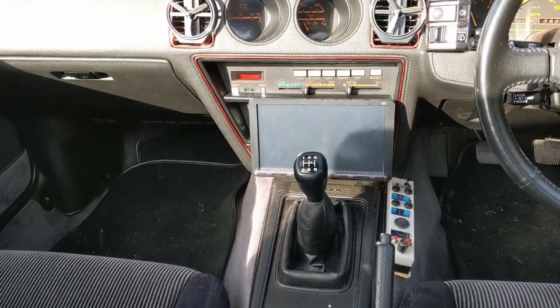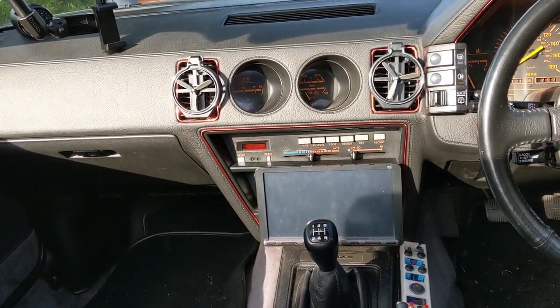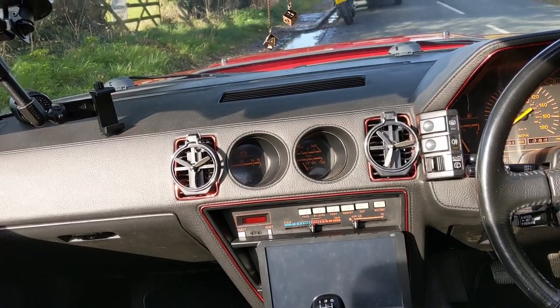The 0-60 is probably around about 8 seconds. It's rear-wheel drive and it's got the manual gearbox, which is actually very easy to use and feels incredibly modern.